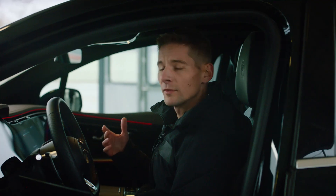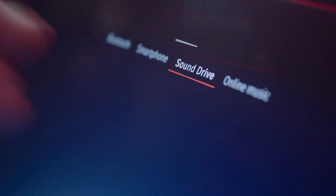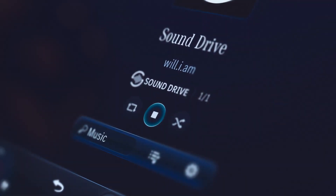So this is SoundDrive. It's quite easy — you just select SoundDrive in the video source, press play, and start your driving.